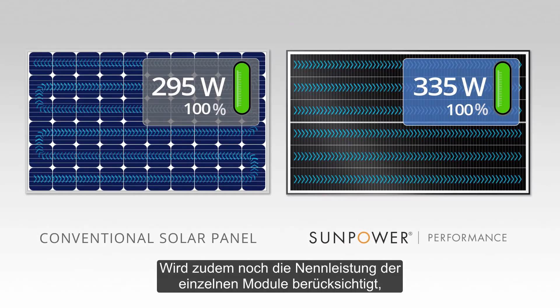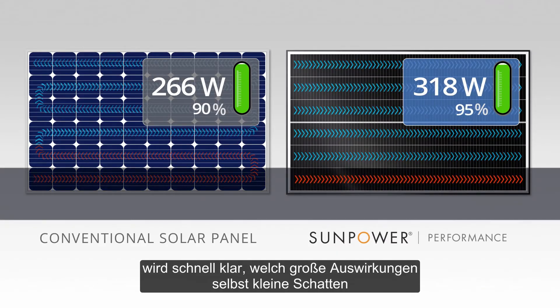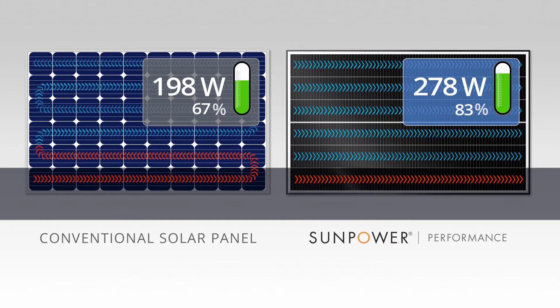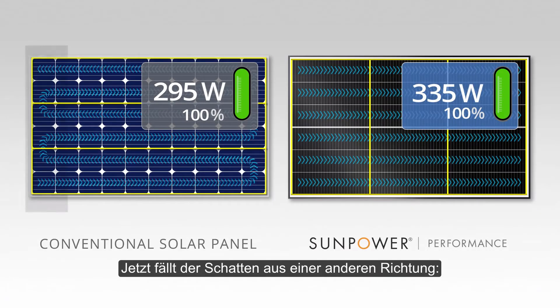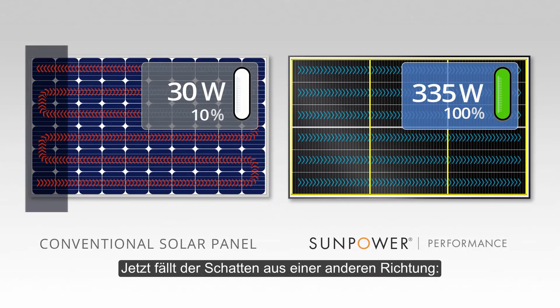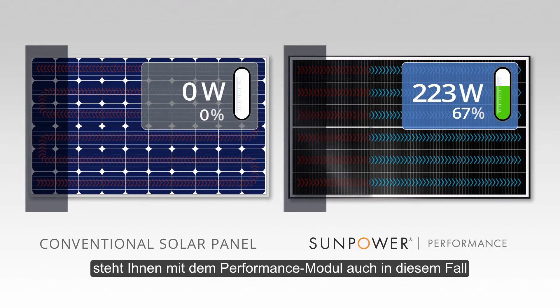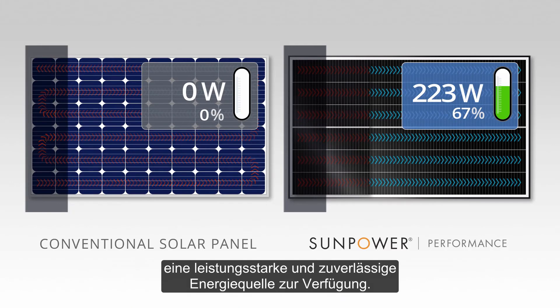When you add in the power ratings of each panel, you can see how small amounts of shade can make a huge difference over the life of your system. Here's another look as shade is cast from a different angle — the conventional panel completely shuts down, whereas the performance panel can provide you a more powerful and reliable source of energy over time.